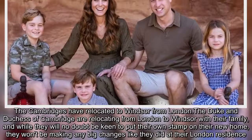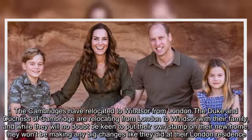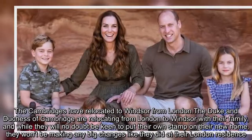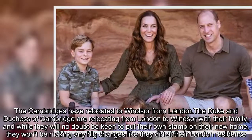The Duke and Duchess of Cambridge are relocating from London to Windsor with their family. While they will no doubt be keen to put their own stamp on their new home, they won't be making any big changes like they did at their London residence.